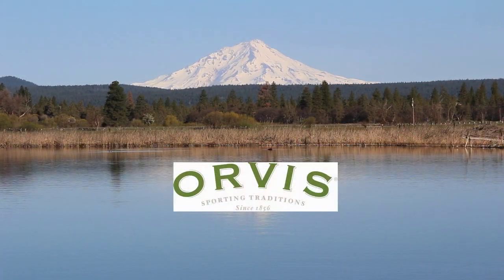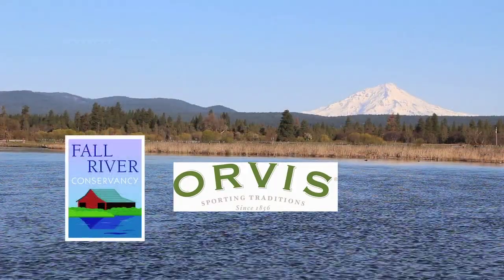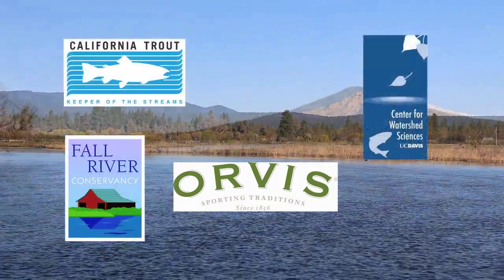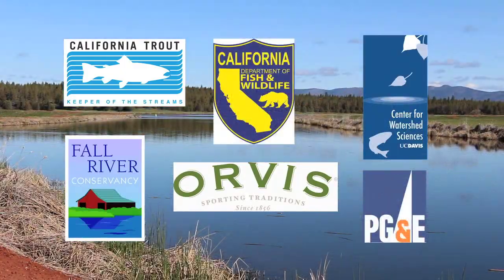This project is made possible by grant funding from Orvis, and it's a collaborative effort from the Fall River Conservancy, California Trout, UC Davis Center for Watershed Sciences, PG&E, and the Department of Fish and Wildlife.